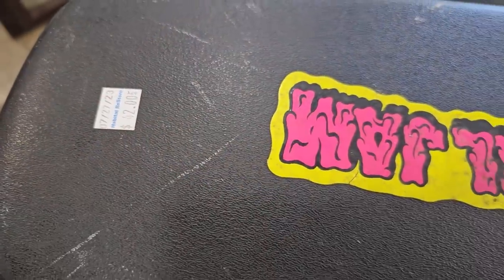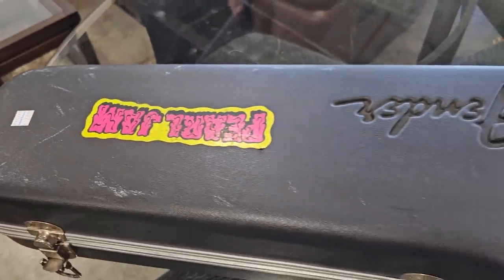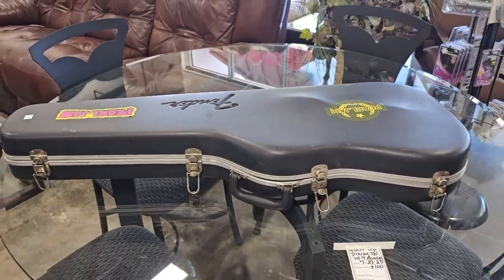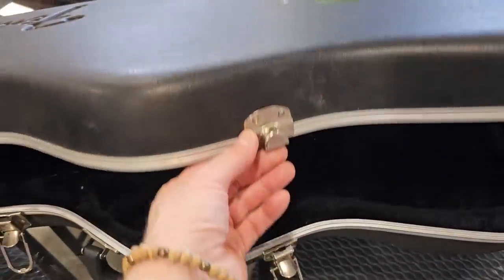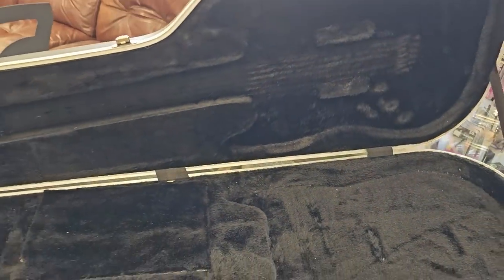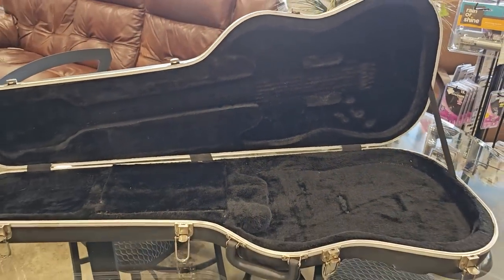I thought I found another Fender guitar — this is forty-two dollars, and I'm like, oh, we've got to take a look! I open it up — no guitar. But you know what, maybe another place for our secret papers. I don't think anybody would look there.